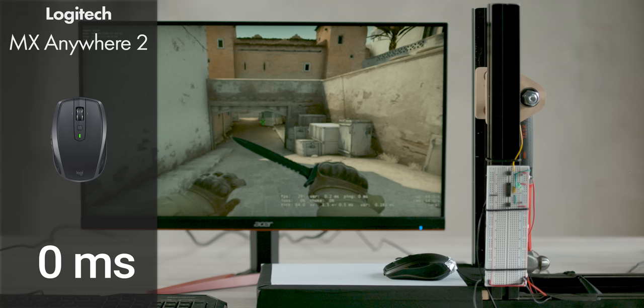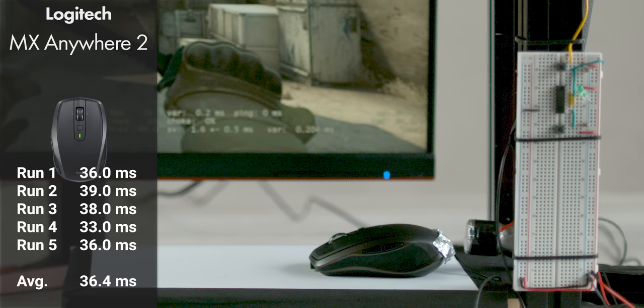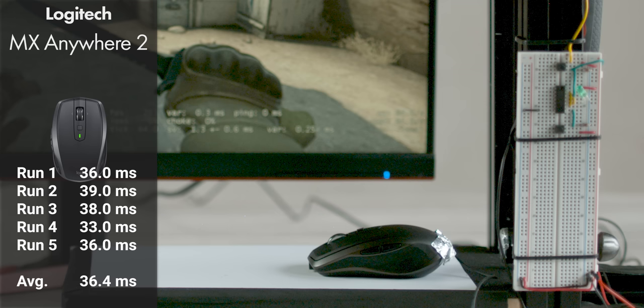For our last test, we pulled out a Logitech MX Anywhere 2. This is by no means a piece of gaming equipment, but it gives us a great point of comparison for all the high-performance gaming mice we've looked at so far. This was a great lesson for gamers everywhere — if you want the most responsive experience, you're going to want to choose a gaming mouse. It was over double the average response time of all of our gaming-grade mice.